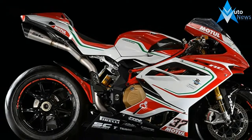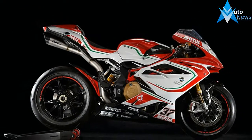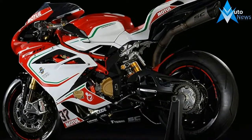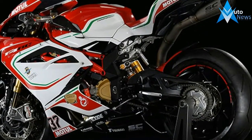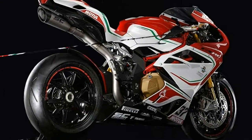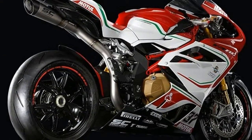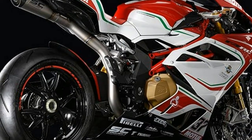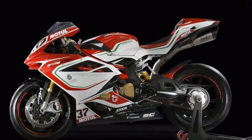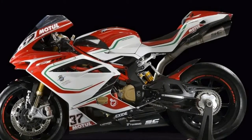The number 37 embellished on the fairing is a reminder of the constructors' world titles won by MV Agusta. Each of the 250 pieces that make up the total production of the new F4 RC is a real collector's item, accompanied with a valuable racing kit. The classic wood box contains high quality components specifically designed and built for the racing F4 RC.